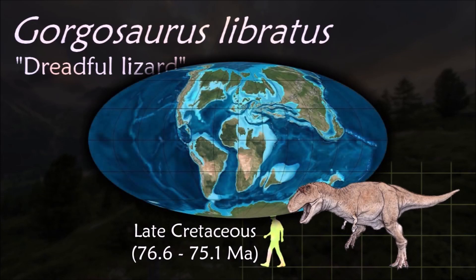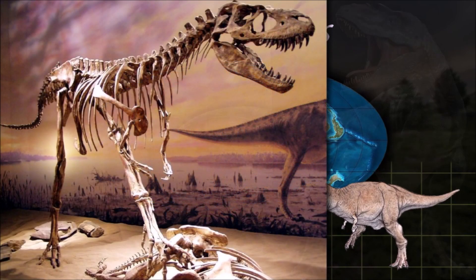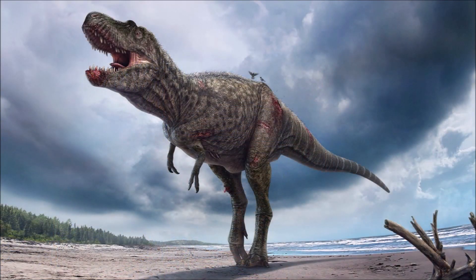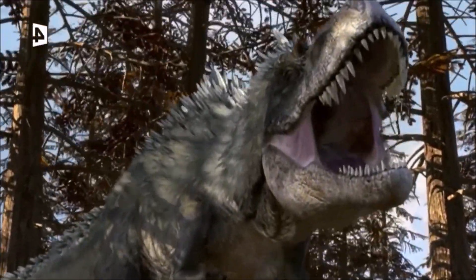Gorgosaurus lived in a lush floodplain environment along the edge of an inland sea. It was an apex predator, preying upon abundant ceratopsids and hadrosaurs. In some areas it co-existed with another tyrannosaurid, Daspletosaurus. Although these animals were roughly the same size, there is some evidence of niche differentiation between the two.